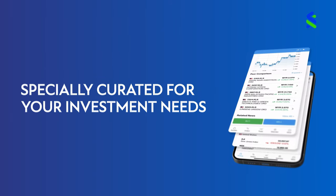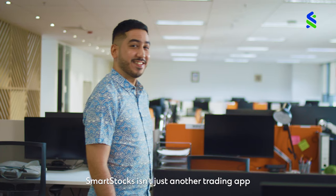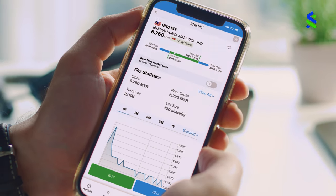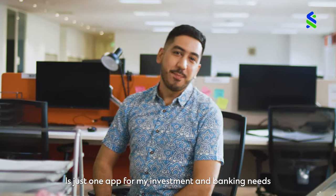Smart Stocks, specially created for your investment needs. Smart Stocks is not just another trading app. It allows me to invest globally at my local bank. It's just one app for my investment and banking needs.